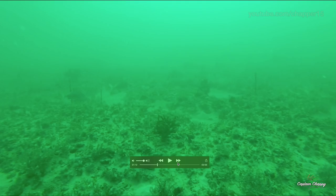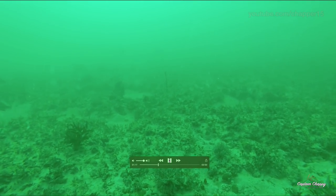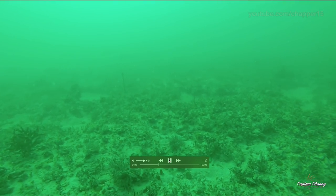You can see there are a few grunts around, but not a ton of other fish. It makes it much easier to focus on the hogfish.